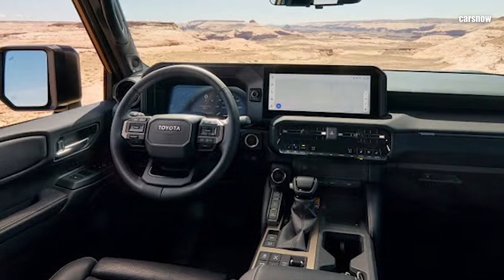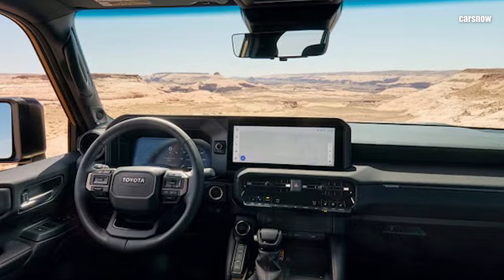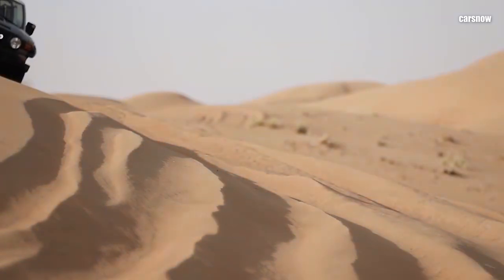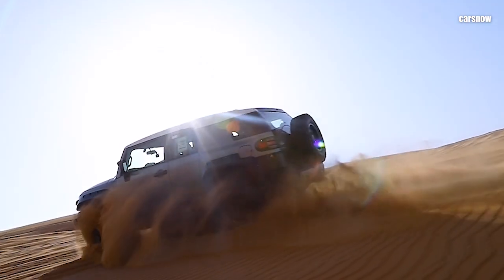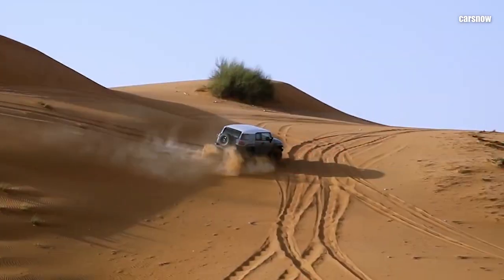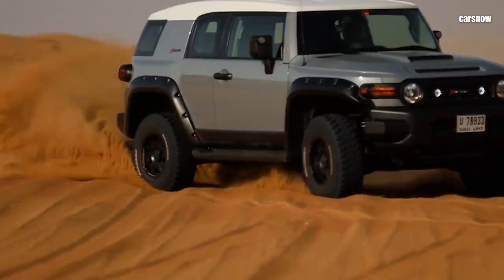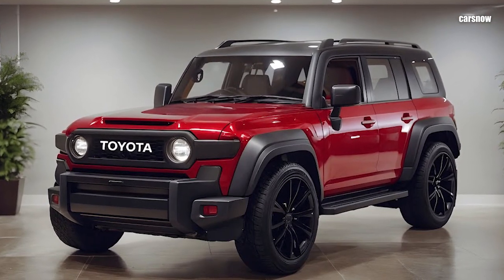The digital driver display provides real-time updates on terrain mode, tire pressure, and altitude, ideal for staying informed on rough trails. Safety has also been elevated, with Toyota's Safety Sense 3.0 suite offering adaptive cruise control, lane departure alert, and automatic emergency braking. New off-road safety features include downhill assist control and a 360-degree camera system to help drivers tackle tricky terrain with full visibility.